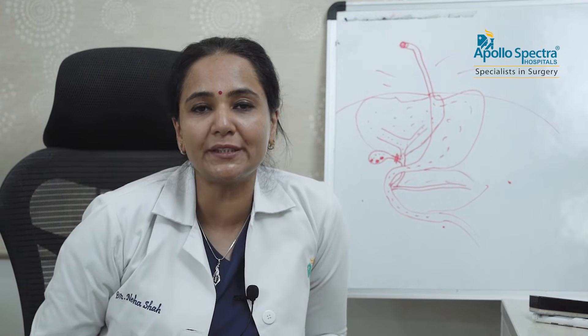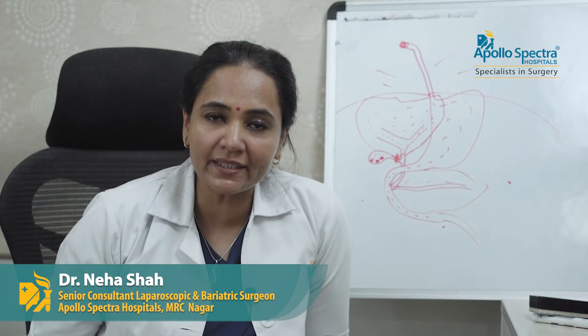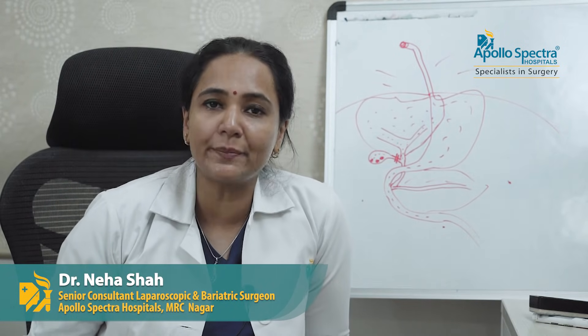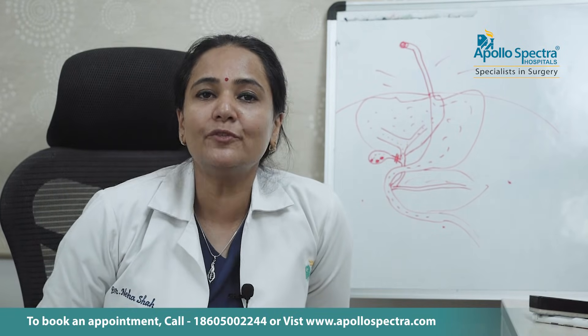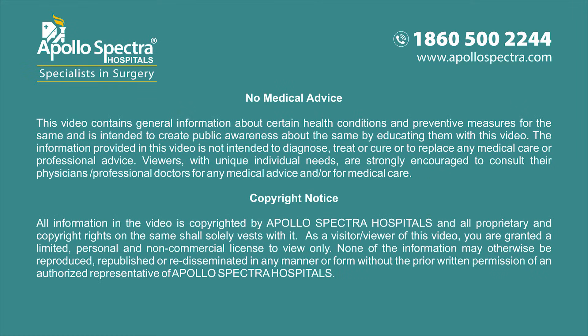A lot of patients often ask whether we can remove only the stones — no, that is not the treatment option, because stones will reform in no time. That's the reason gallbladder removal is the only best treatment, and it is called laparoscopic cholecystectomy for symptomatic gallbladder stones.